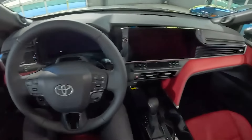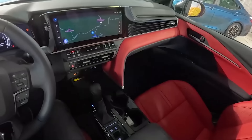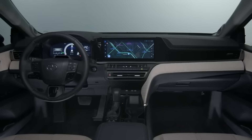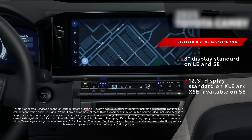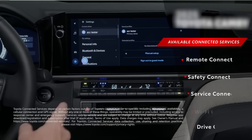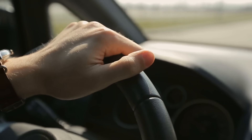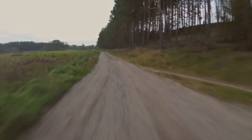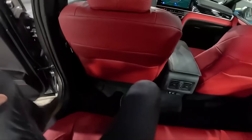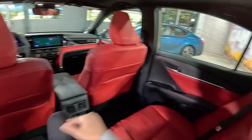The Stout also knocks it out of the park with a massive 12.3-inch interactive touchscreen display that not only looks slick but packs in must-haves like Apple CarPlay and Android Auto compatibility. It's like having your smartphone on wheels. And don't let its tough exterior fool you — the Stout is all about cruising and comfort, with room to stretch whether you're the driver or just along for the ride.